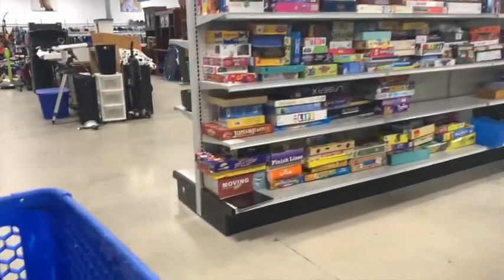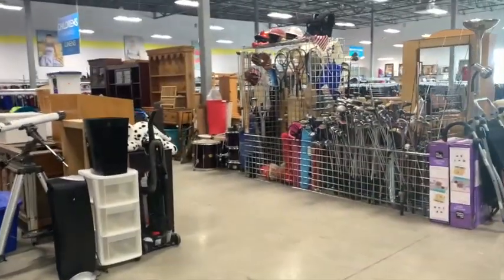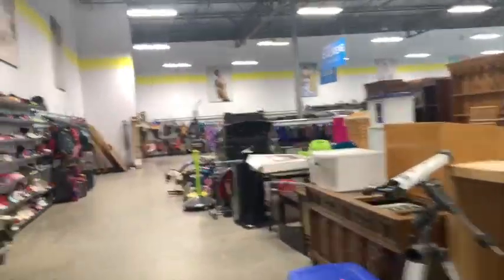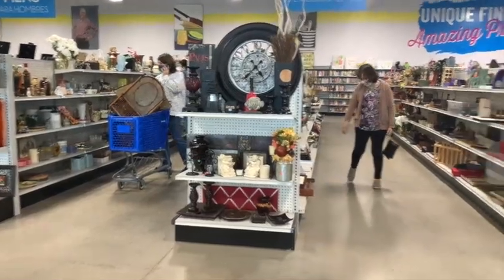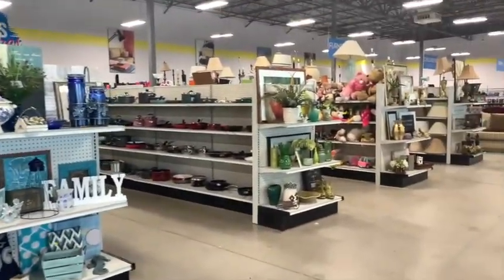Hey everybody, it's Margaret. Welcome to my channel Texas Gal Treasures. I am a reselling homeschooling mom. I flip things that I find at thrift stores and garage sales on eBay, Etsy, and other platforms. If you like videos like this where I go around thrift stores and talk about things I'm going to flip, then make sure you go down there and hit that subscribe button.